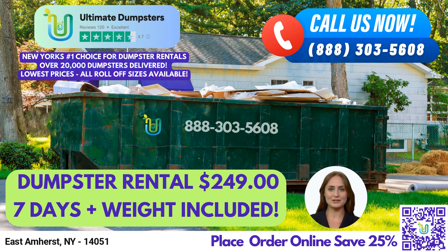Welcome to Ultimate Dumpsters, your go-to source for roll-off dumpster rental services in East Amherst, New York. At Ultimate Dumpsters, we pride ourselves on providing nationwide coverage, delivering to over 50,000 cities across 50 states and 3 countries, sourcing dumpsters using the best and cheapest local providers.